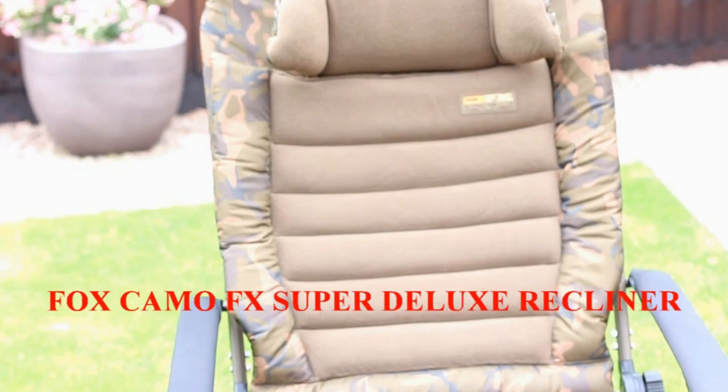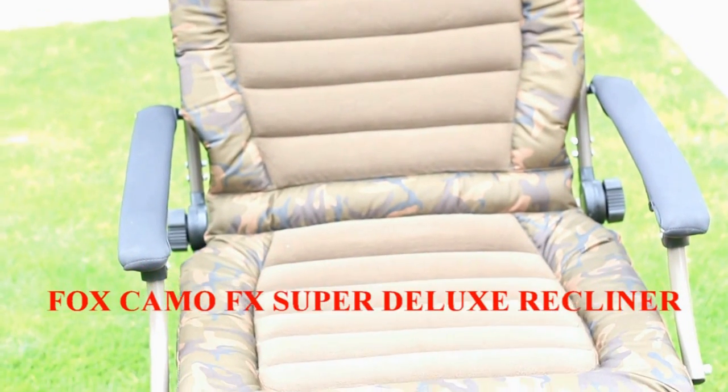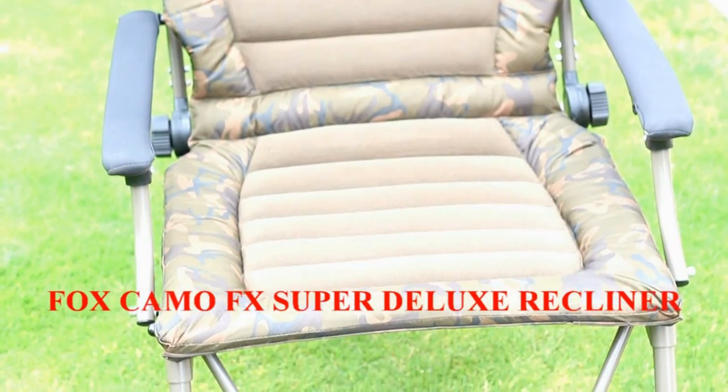Hello everybody, and today we are reviewing the Fox Camo FX Super Deluxe Chair.